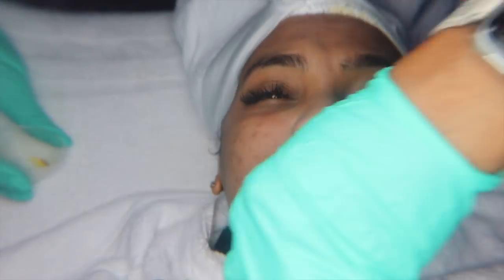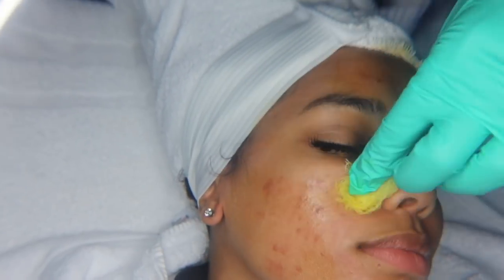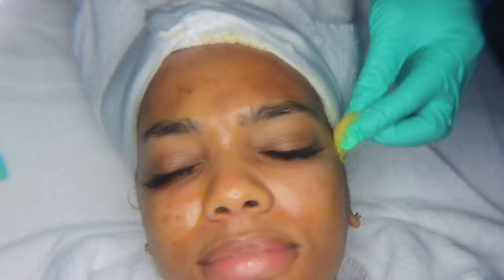This is the part of the chemical peel that I hate the most — this is when we start adding the layers. Yes, it burns. The burning gradually just gets worse and worse. I have a low pain tolerance, so if you're not a sissy like me, you might be okay. The peel she used does have an orange tint, so my skin is kind of getting orange and getting white in certain areas. The white basically gives you a preview of how your skin is going to peel and which parts are going to be lifting. I'm dying, but that's just the price you got to pay to be beautiful.